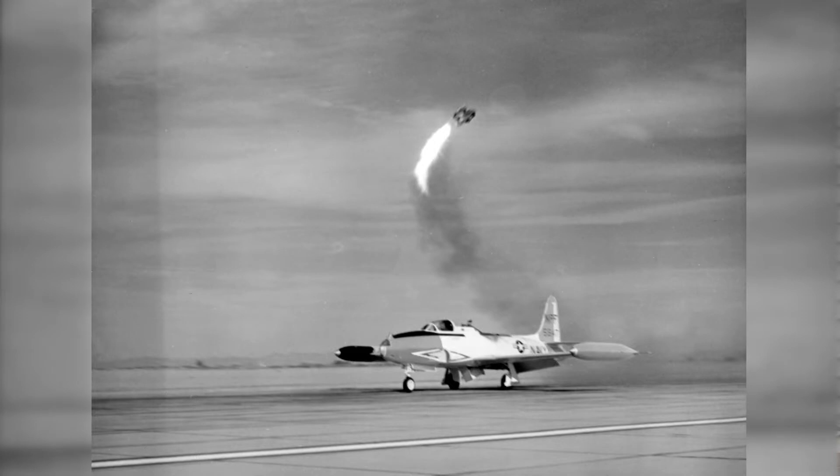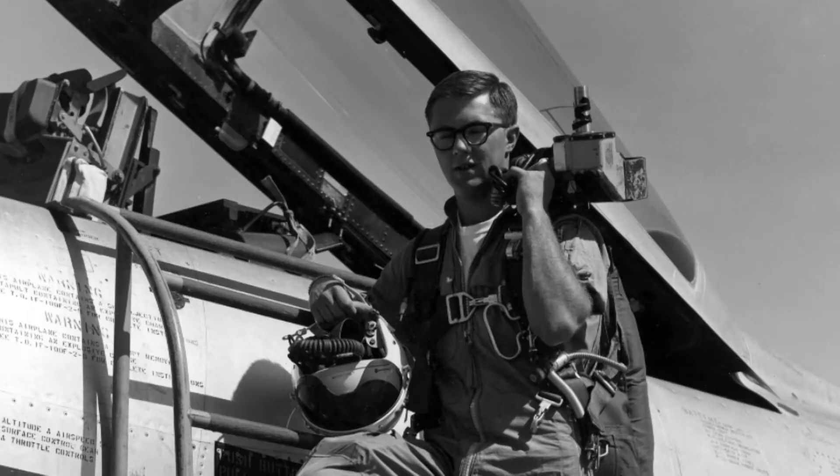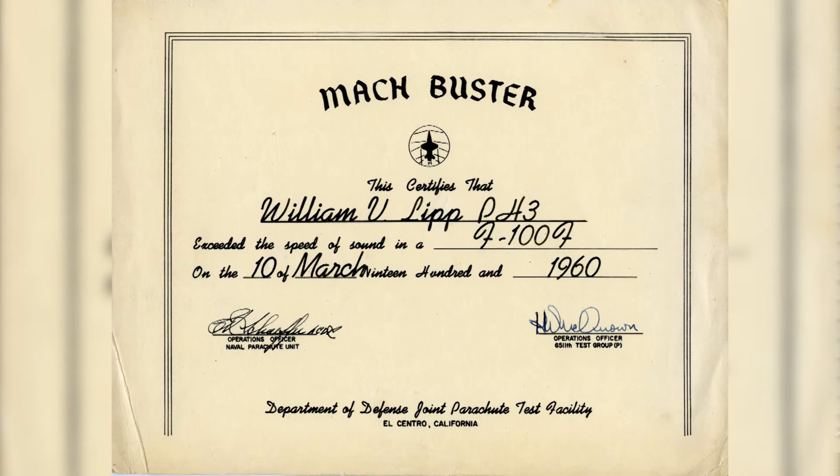The desert was a great place for testing parachutes because the wind was always pretty good, so it just seemed like a good spot. This parachute test unit that I was in involved a lot of flying to take pictures.